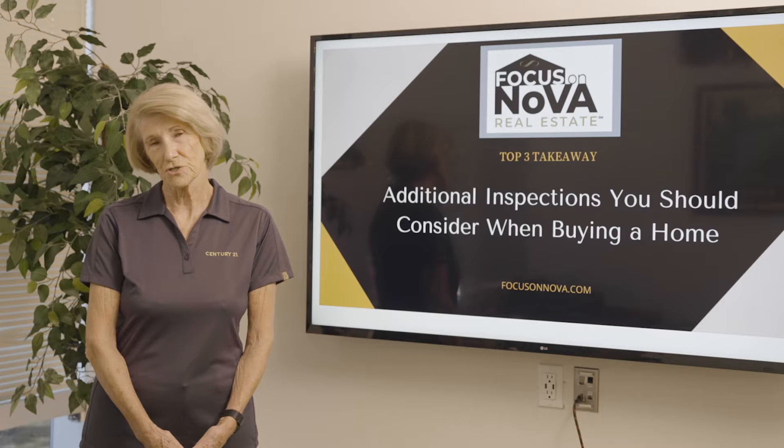Beyond the normal inspections, you may want to do an asbestos inspection, especially if the home inspector had pointed out that there was a possibility of there being asbestos tile on the floor in the basement.